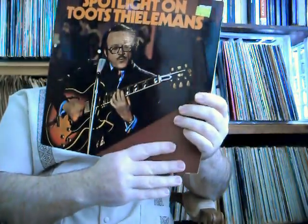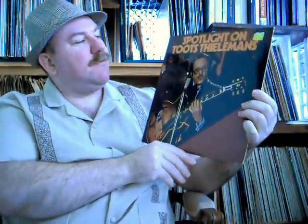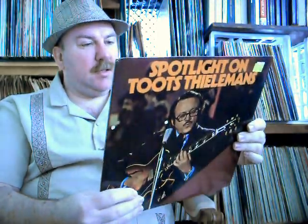And this one I really can't wait to listen to — Spotlight on Toots Thielemans, playing his guitar and whistling on the cover. Nice, glossy, shiny — it's not in plastic, but man, that cover is in great shape. This is on Inner City Records. On the back, there's advertising for a couple other Toots Thielemans records: Live, Live 2, and Live 3.